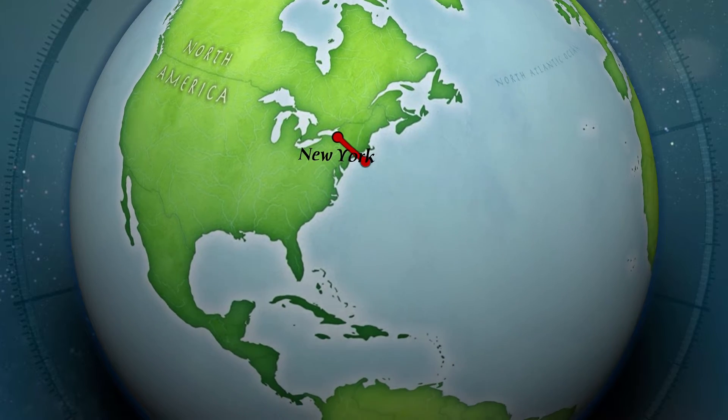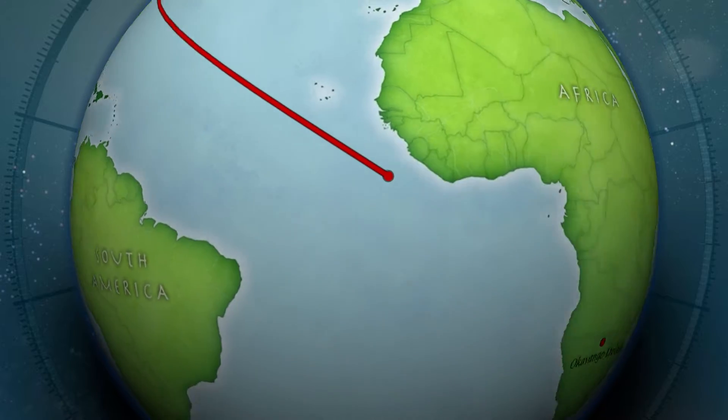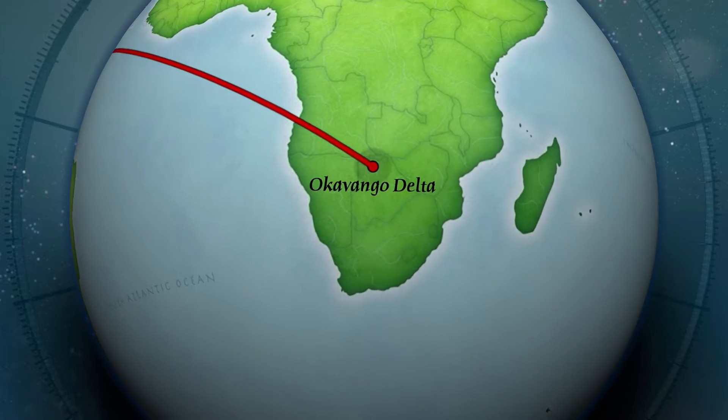Hey there, today we are going to talk about not-even-close history. The children's department this week has decided to go wild, so we're going to join in on the fun. Today we are traveling over 7,000 miles away to talk about the Okavango Delta, located in Botswana, one of the southern countries in Africa.